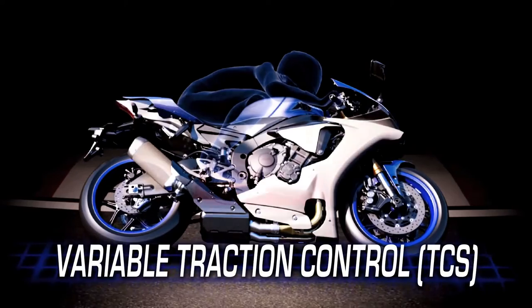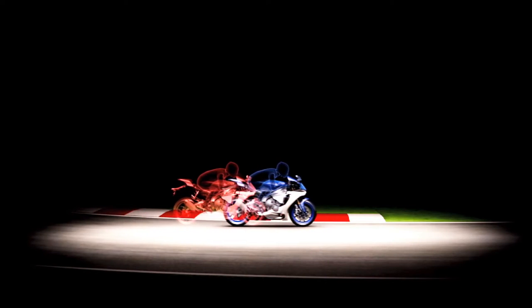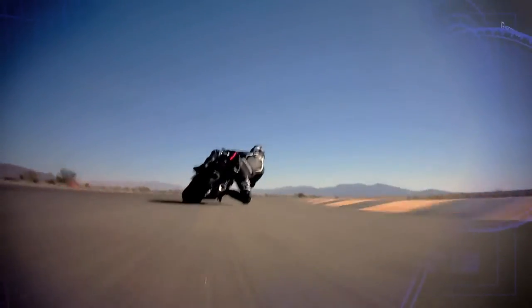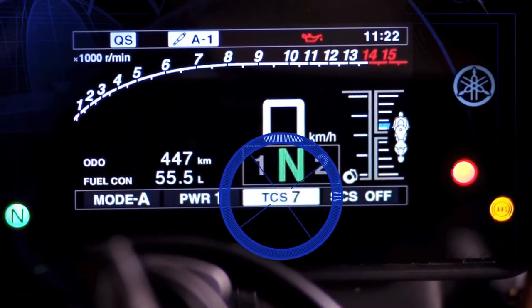Like the new Variable Traction Control System — by calculating the differential in front-to-rear wheel speed as well as the lean angle, it helps prevent rear-wheel spin when exiting corners. As lean angle increases, so does the amount of control, with ten separate settings, so riders can dial in the exact level of control they want.